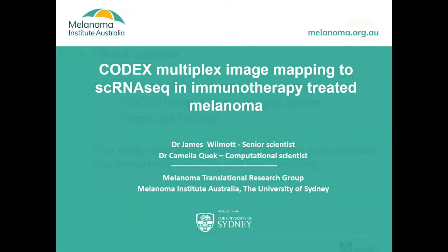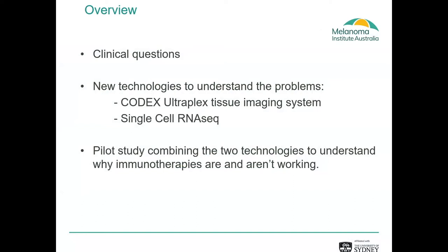I'd like to raise some of the clinical questions that we think we can answer with these type of technologies. The two technologies we're trying to combine are the CODEX system with single-cell RNA-seq data on the same sample. We think it's going to be a really powerful tool to understand the tumour microenvironment, and we're aiming to use these tools to understand why patients might or might not be responding to immunotherapies.